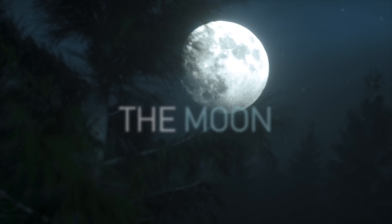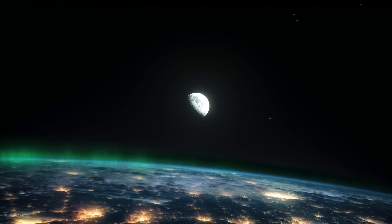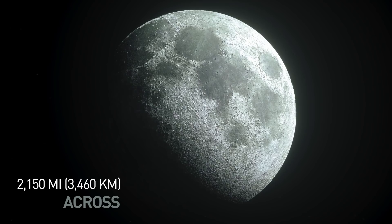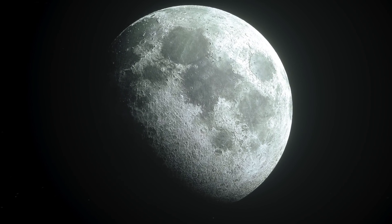The moon. This is one of the few space bodies you can observe without a telescope. It's the fifth largest moon in the solar system. At more than 2,150 miles across, Earth's natural satellite is bigger than Pluto.